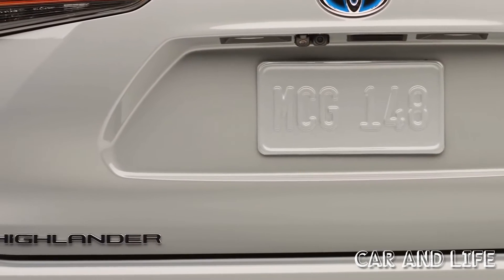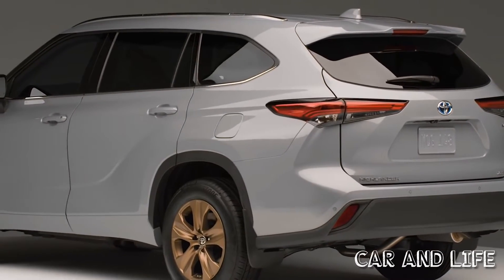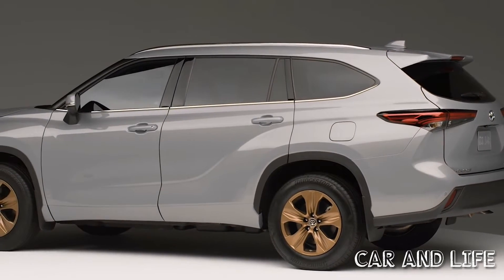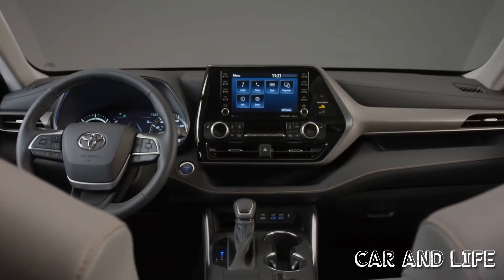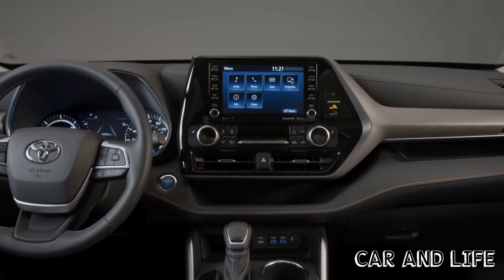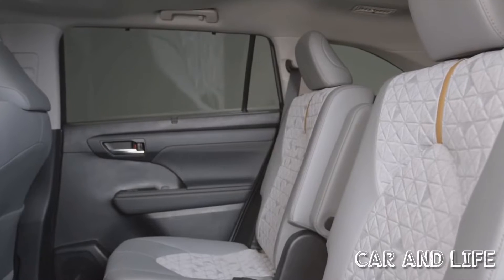Also exclusive to the Highlander Hybrid Bronze Edition are unique floor and cargo mats embroidered with a special bronze logo. Taking inspiration from contemporary crafted interiors to create a premium ambience, details include soft-touch surfaces and a tailored look with stitching that continues from the door trim to the instrument panel. The dash integrates the multimedia and HVAC controls in an elegant and functional way.